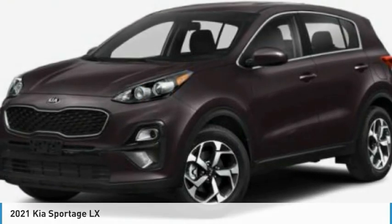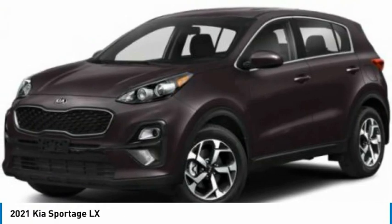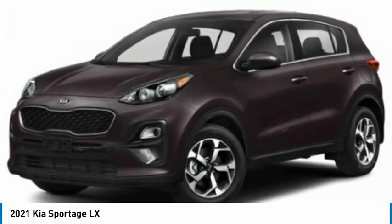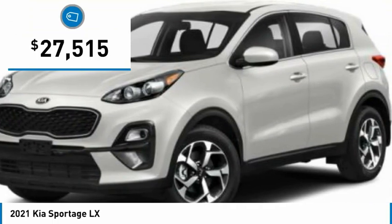Here to show you the 2021 Sportage. With its sleek and stylish exterior and its roomy, feature-laden interior, the Sportage both looks good and performs well on the road, and is priced below $30,000.